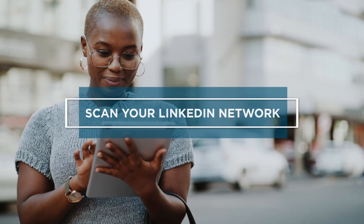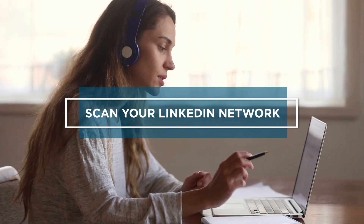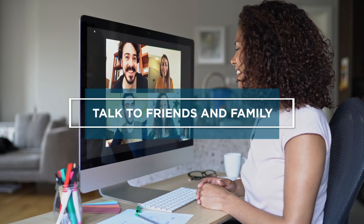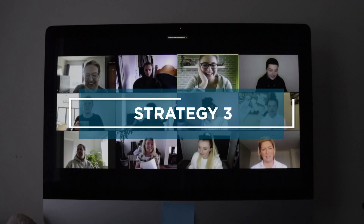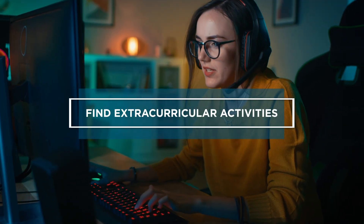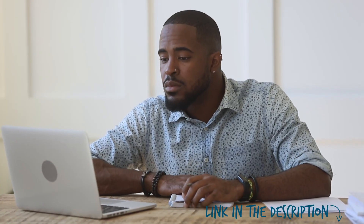One: scan your LinkedIn network. Find someone with an interesting IT career and reach out. See if they'll hold an informational interview. Two: talk to friends and family about your IT career goals — they may know someone you can connect with. Three: attend professional association events, networking gatherings, and conferences. And who says networking has to be boring? Four: find LAN parties or gaming nights where IT people get together for fun. You can also read more tips for your next job search linked in the description below.